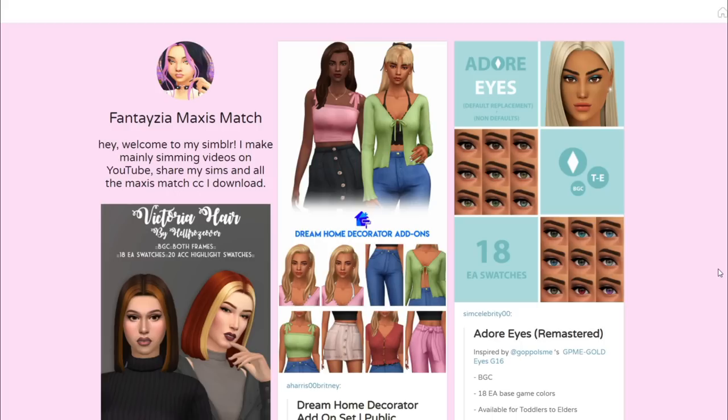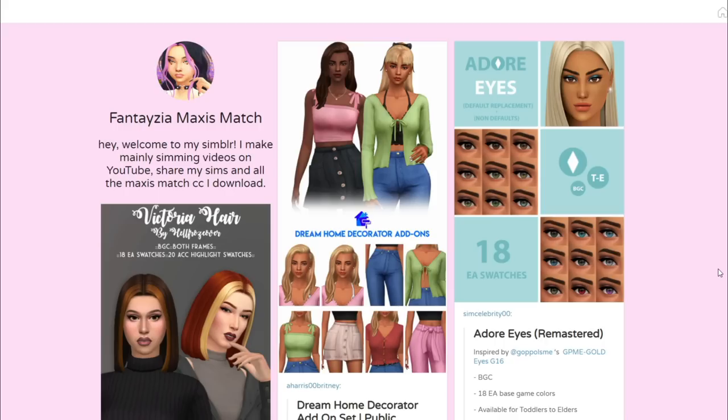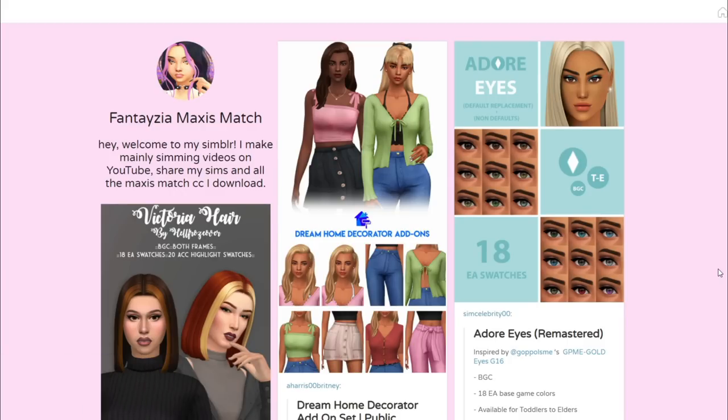Hey everyone, it's Fantasia and welcome to a custom content shopping video! I haven't done one in a little while. As you guys may know, I did redo my whole mods folder not that long ago. I totally started fresh and swapped back to Maxis Match. I always go back and forth, but right now I'm loving my mods folder — I took so long on it, longer than any other mods folder I've ever started up.